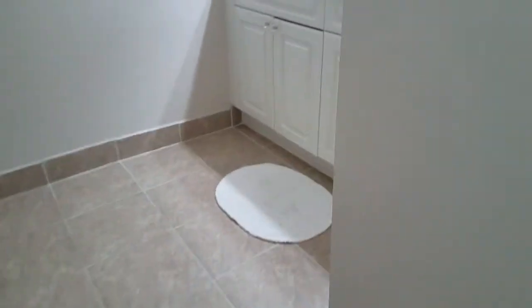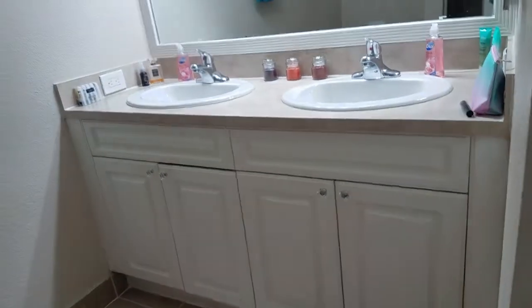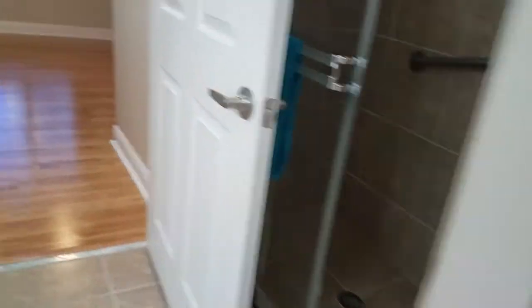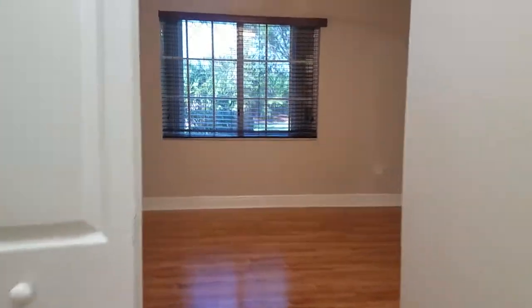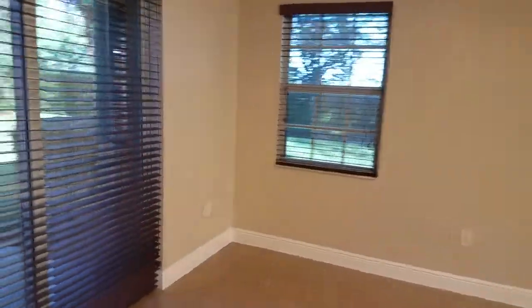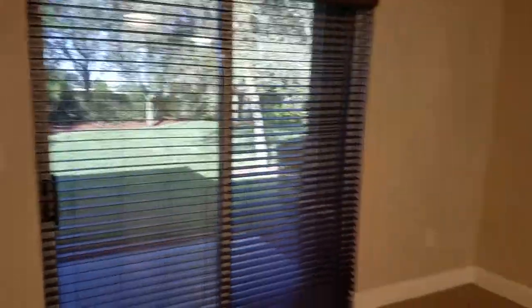This is the master bedroom. It's a walk-in closet, dual sinks in the master, and it has a step-in shower. Beautiful tint under the windows adds a nice filter to the light. It's mid-afternoon, very warm outside, and it's just absolutely beautiful and comfortable in here. Nice lighting.